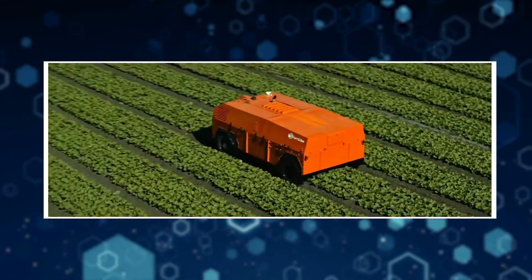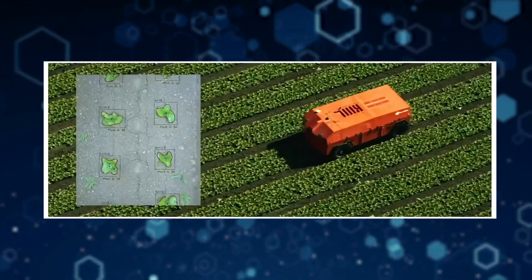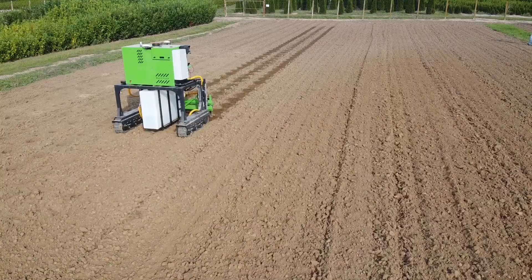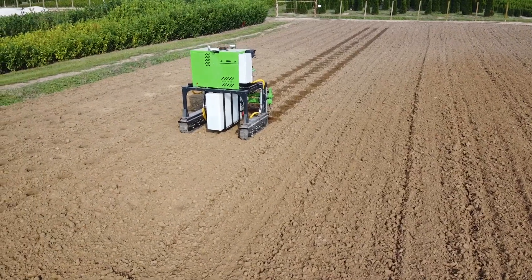Seed sowing is quite a Herculean task — it takes up a lot of time and labor — but with exciting new innovations in the agritech industry, this task has become much easier. Here is one such robot: the Automatic Seed Sowing Robot.